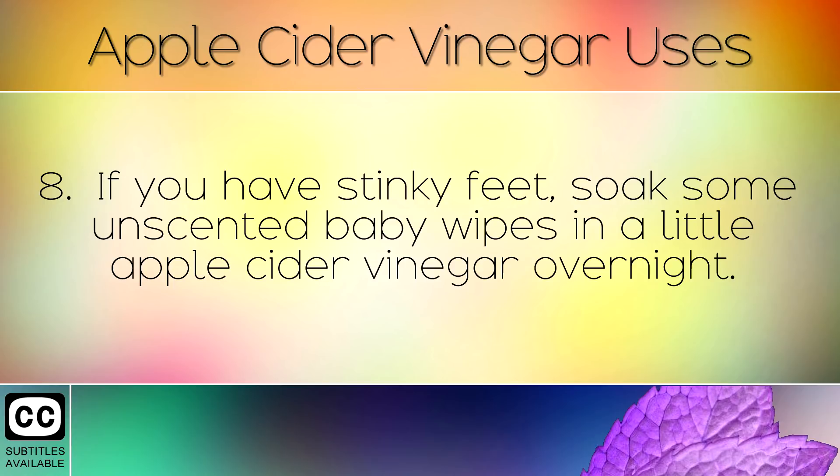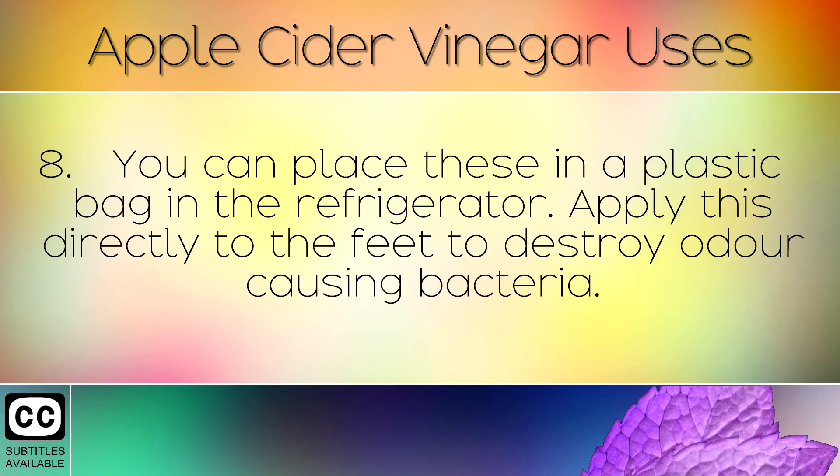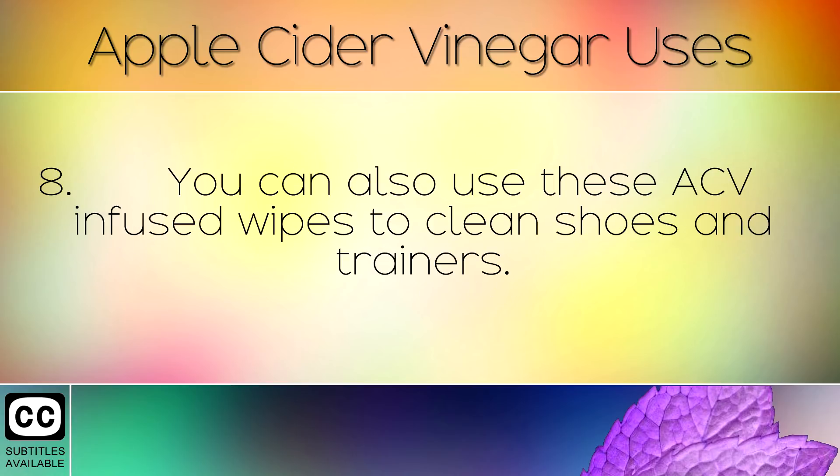If you have stinky feet, soak some unscented baby wipes in a little apple cider vinegar overnight. You can place these in a plastic bag in the refrigerator. Apply directly to the feet to destroy odour-causing bacteria. You can also use these apple cider vinegar infused wipes to clean shoes and trainers.